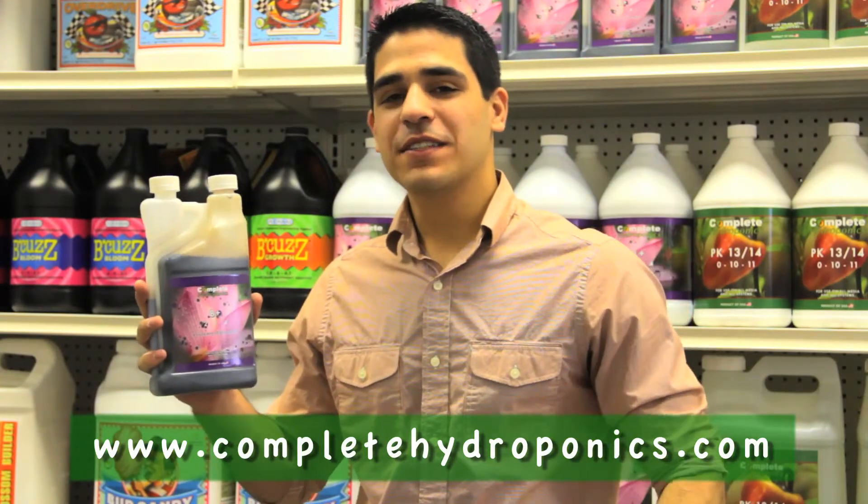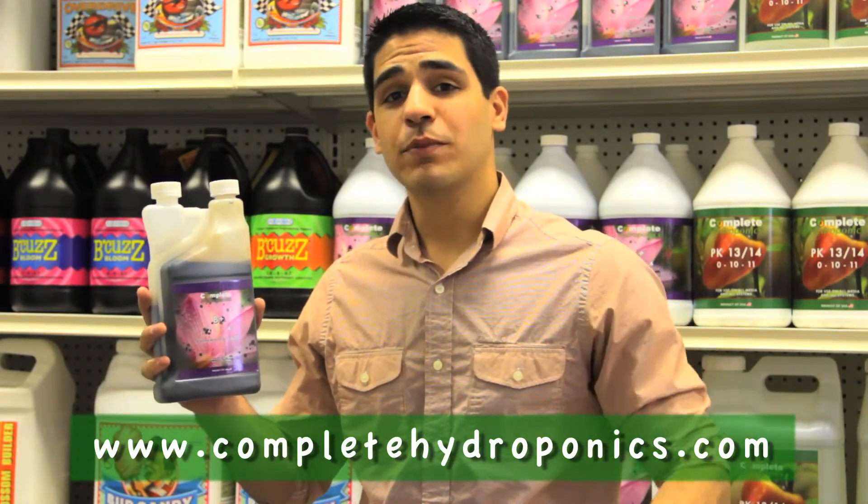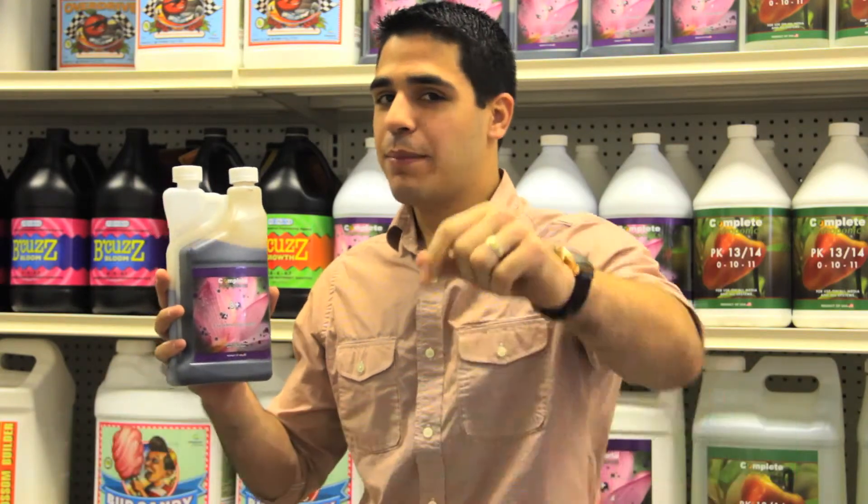If you have any further questions or would like to provide us with your feedback, please visit us at www.CompleteHydroponics.com. Happy Gardening everyone!